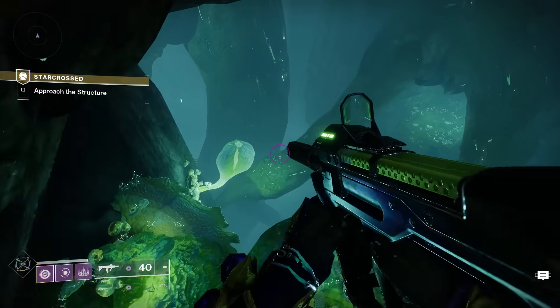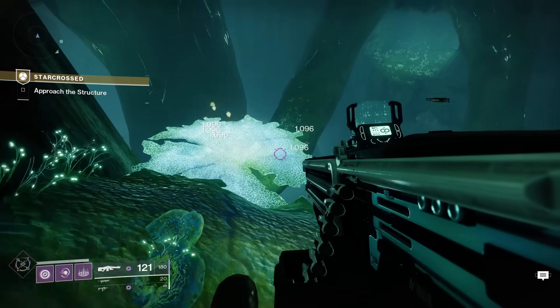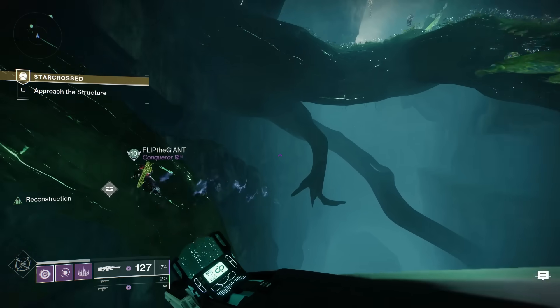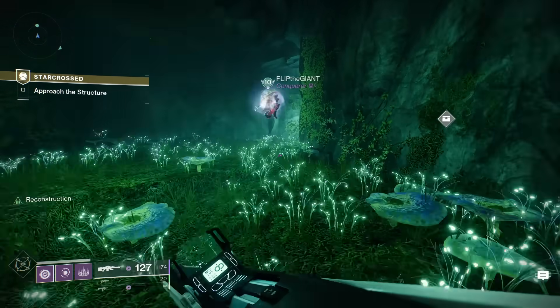Quick note: there is a hidden loot chest in the cave close by to where you need to go. Make sure you have the Wombo Detector node turned on your ghost — you'll see the hidden chest way easier. Nothing big, but hey, free extra loot.